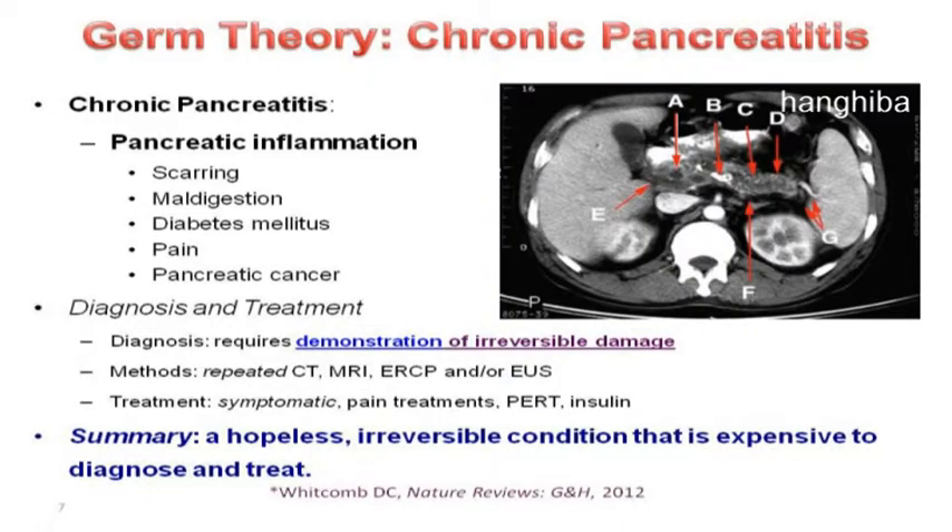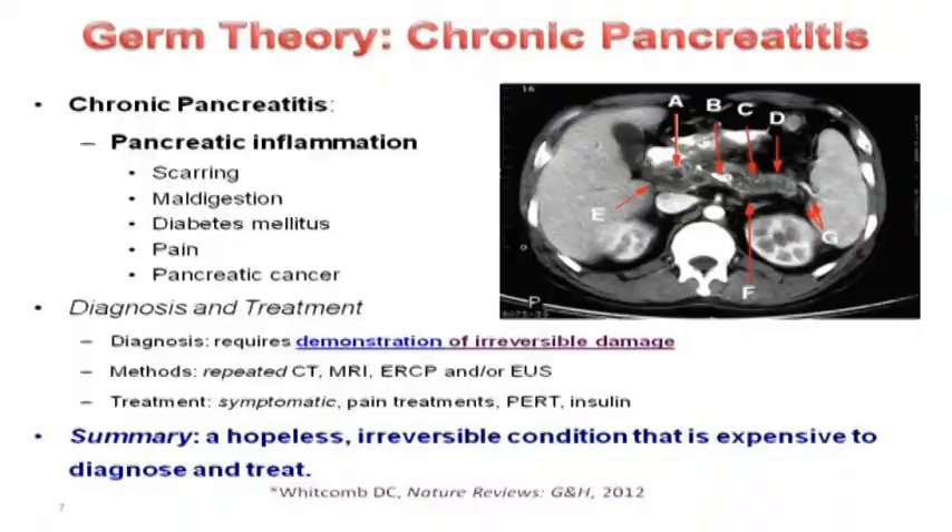You look at their pancreas and say they must be suffering, and they say they have a little bit of diarrhea but no abdominal pain. And you say that can't be true because the CAT scan proves they're in pain. We have a paper in press now where we've very carefully measured pain and graded the amount of fibrosis — and the correlation is: there is no correlation. And then there's a risk of pancreatic cancer, which we'll learn more about later.